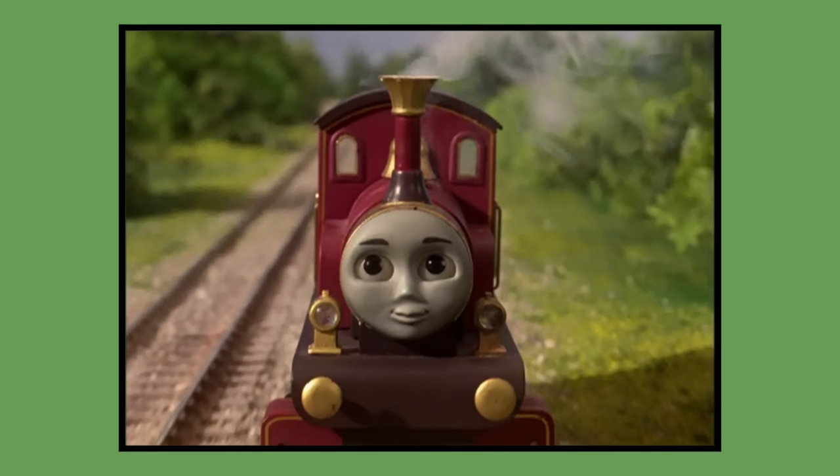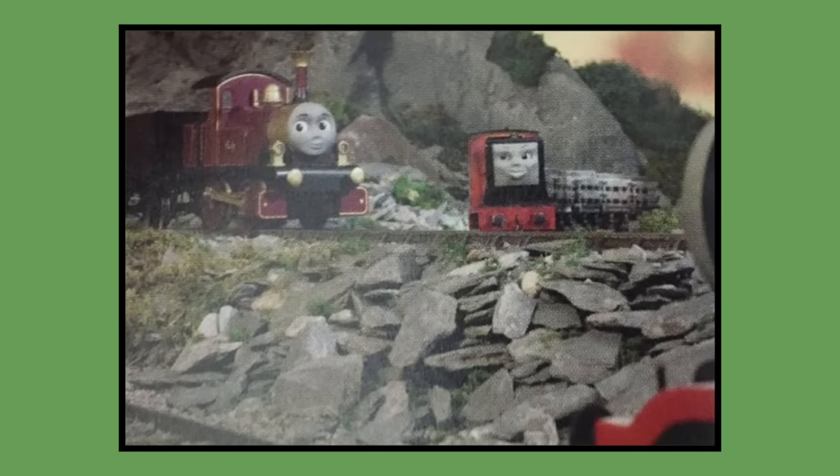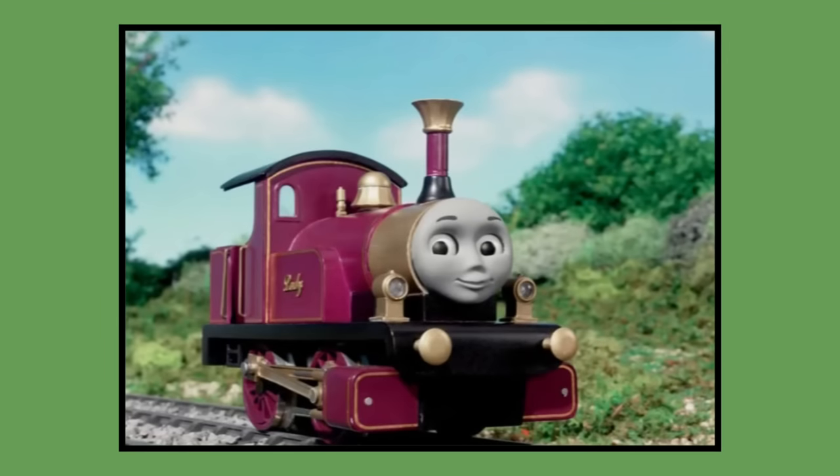Number 28: Lady. Lady's model was built for 2002 season 6 and would last be seen in the feature-length Thomas and Friends special Calling All Engines in 2005. As of 2023, Lady's model is owned by Mattel and was in Mattel's storage until 2021, when it was displayed at the public Clearwater event before being returned.